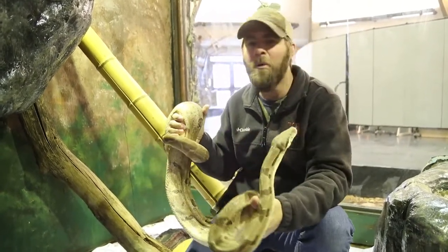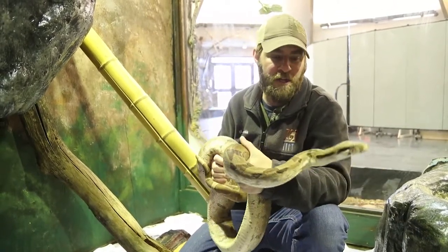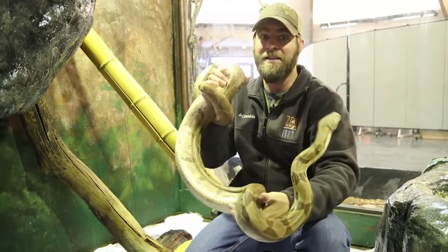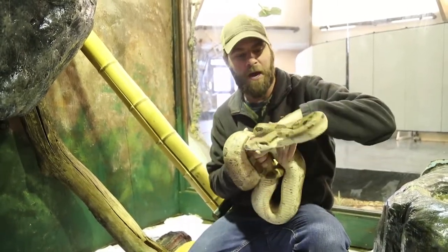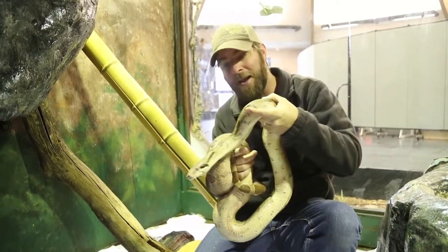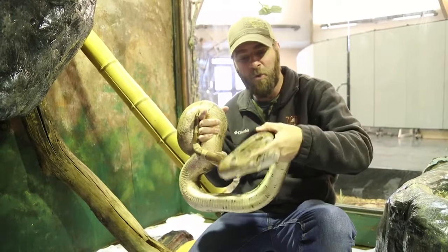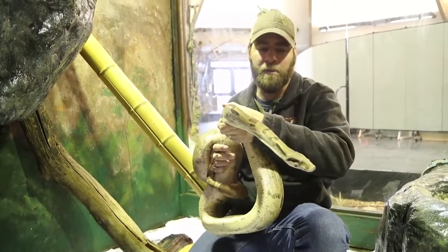This is what we're all about here at the zoo — trying to give these animals a second chance. When she came to us we weren't sure how well she was going to do or whether she was even going to recover. But to see her recovery and the fact that she's now a great ambassador where we can take her out to schools and have people learn about snakes — that's what we love to do here at Zoo Montana.